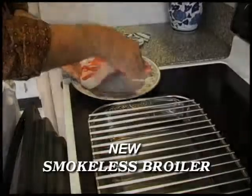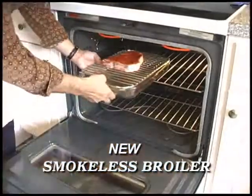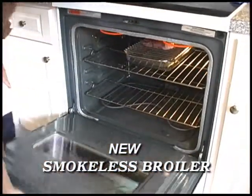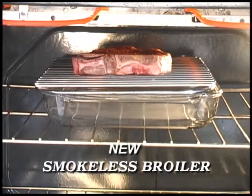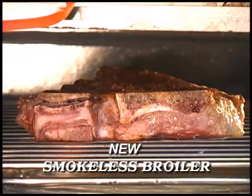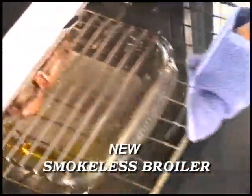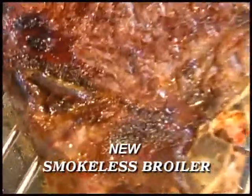The Steakhouse Smokeless Broiler is made of technically superior materials. The steak is sizzling but producing no smoke. The fat is being collected at the bottom of the pan and is easily disposed of after cooking.